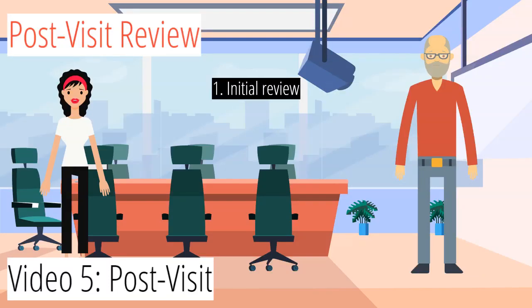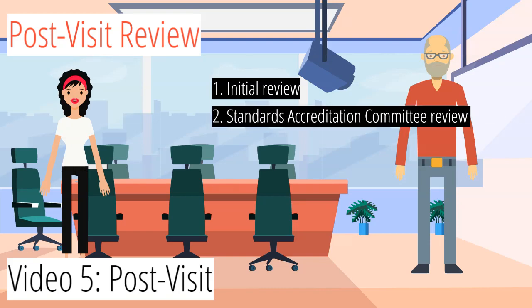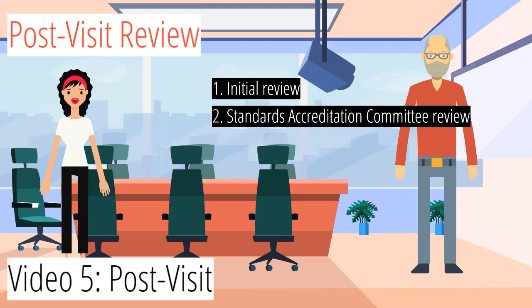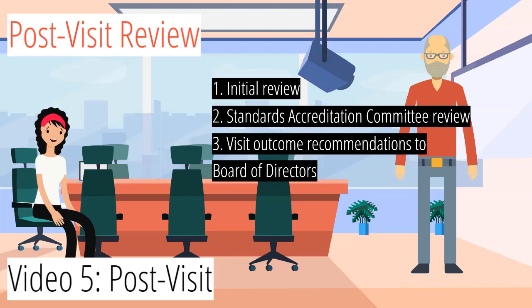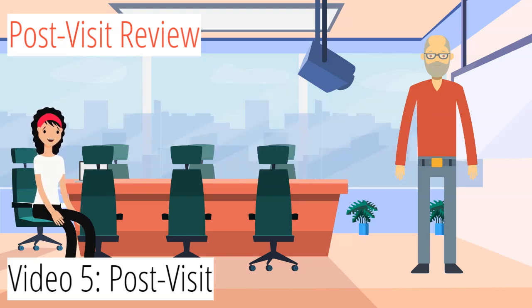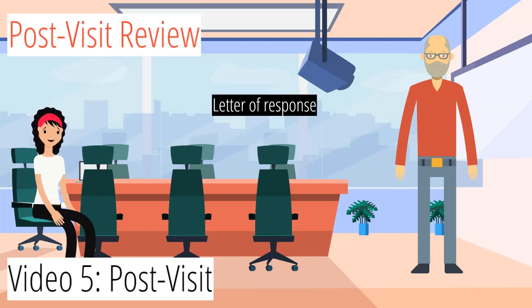Once we've finished the initial review and gathered up any follow-up documentation, the Standards Accreditation Committee will do a final review, follow up if necessary, and make visit outcome recommendations to the board of directors. Follow-up could include asking for a letter of response, which will require the director to confirm that they will comply with one or more standards in which they are currently non-compliant, or asking to provide further details as to why a standard is not and will not be met.